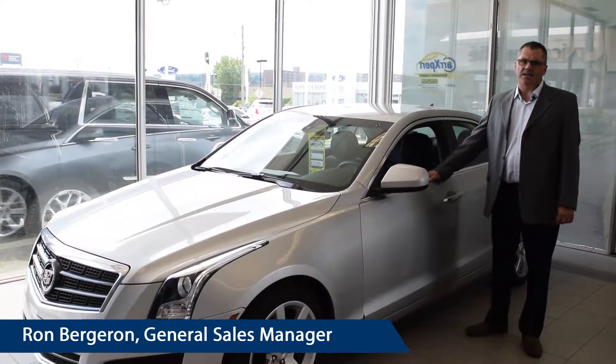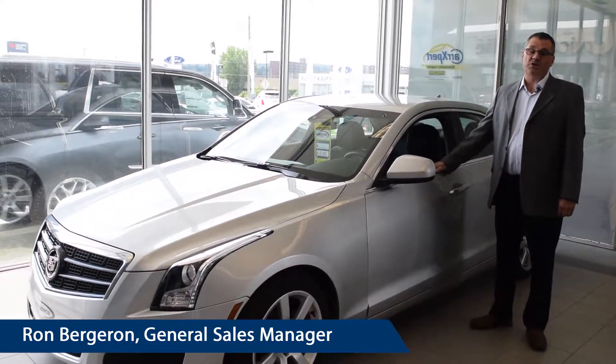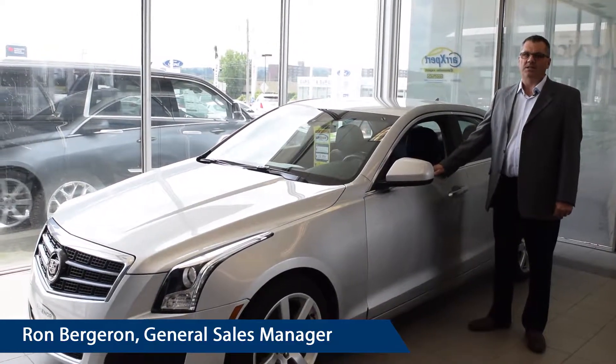At Surgeoner Gatineau, our commitment is to make the difference with our clientele. Come and meet our professional team at 950 St. Joseph Boulevard in Gatineau, all sector.